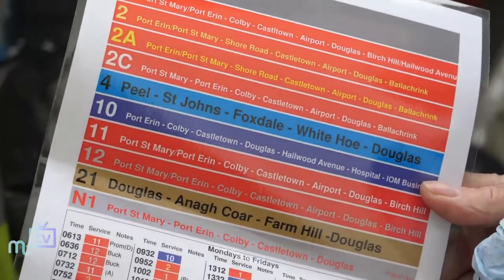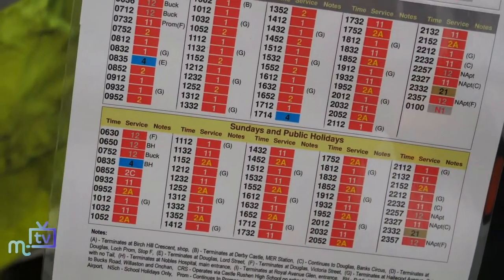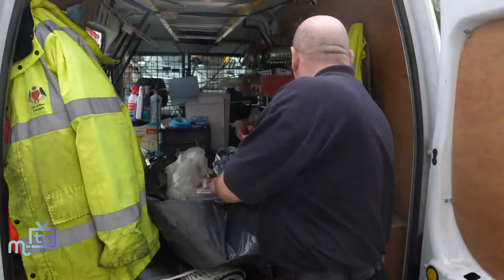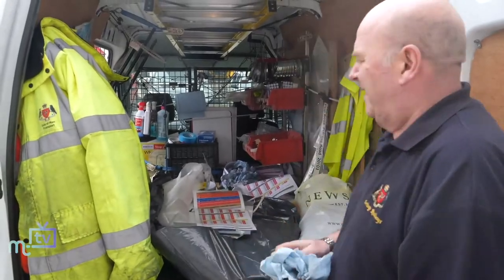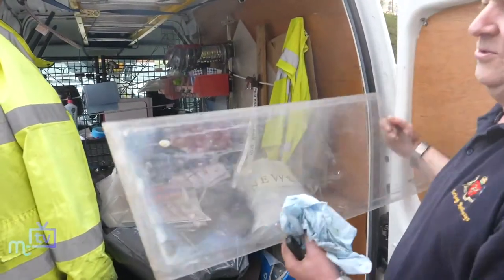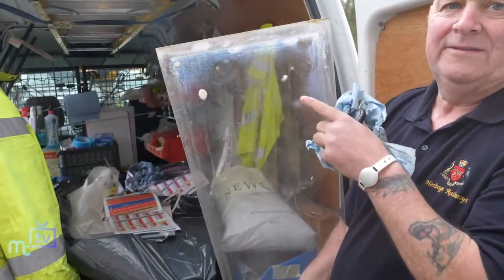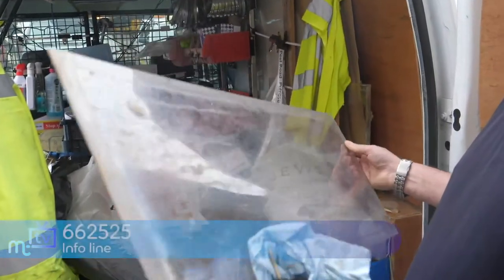When damage occurs, John goes out to make sure the shelters are safe, clears the broken glass, and then gets a contractor in to replace it. If members of the public see something that's not right, they can ring the office — the number is on the new timetables.